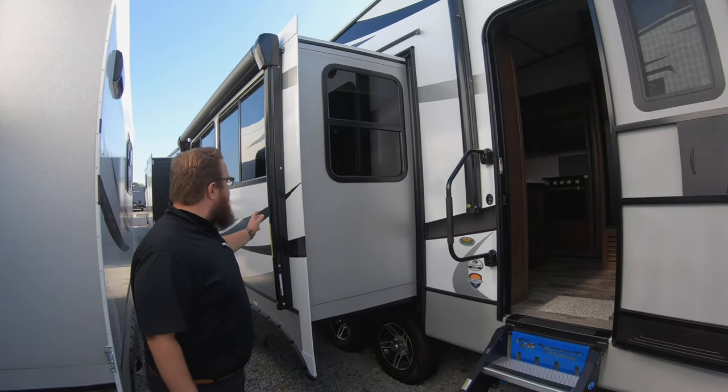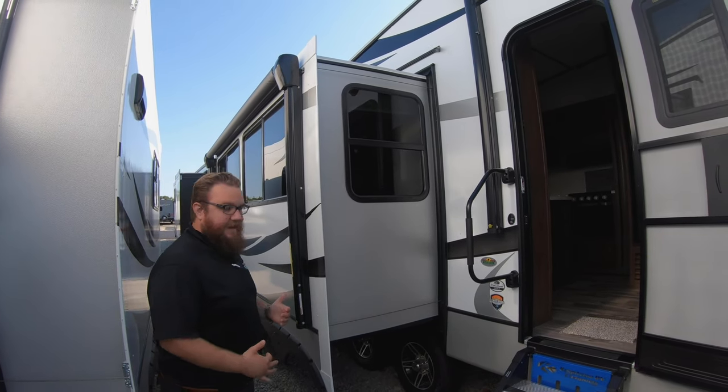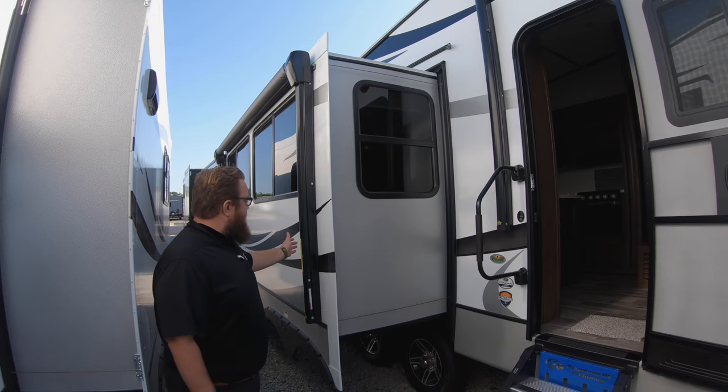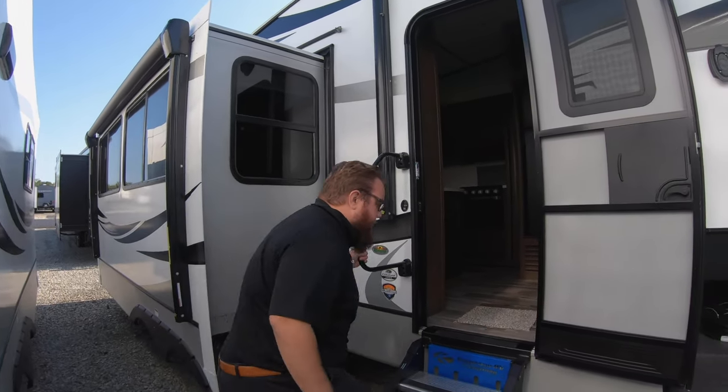Much safer and less bouncy going in and out of the camper. Another thing that they changed: they added a second awning on the slide out. A lot of people thought they were losing patio space when they have a slide on the door side, so now we have two awnings — tons of patio space on this side of the coach. Come on inside here.